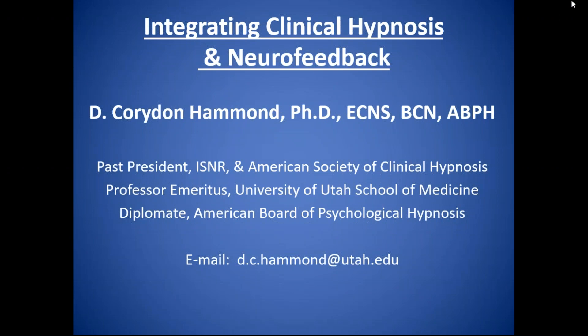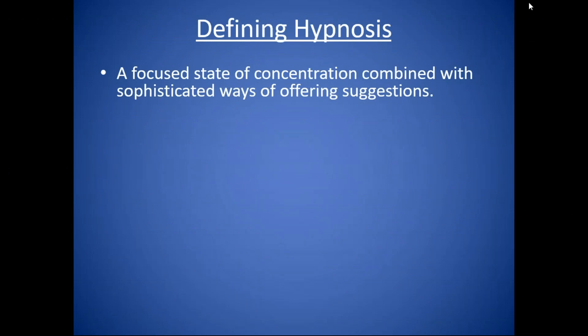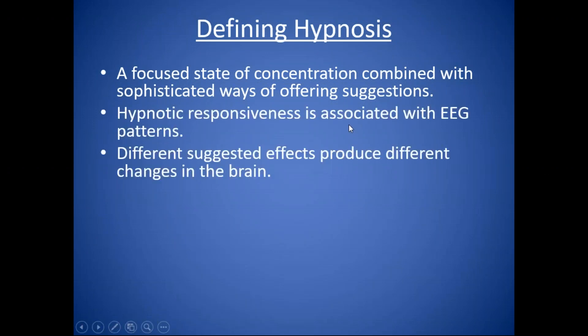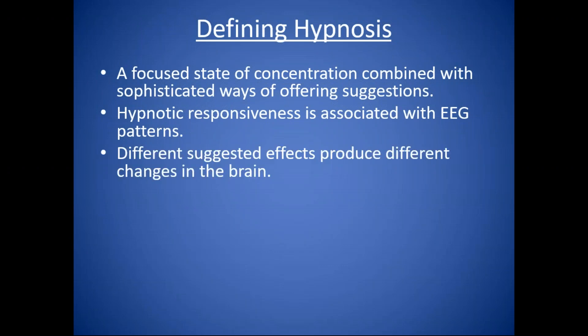I'm going to talk about general suggestion effects and placebo effects and how we can maximize some of that. Let's define hypnosis. A very simple way of talking about it is that it is a focused state of concentration, where we really concentrate the patient's attention and then offer suggestions. Hypnotic responsiveness is also associated with EEG patterns. Research has shown that people who are highly responsive to hypnosis have more high theta around 5.5 to 7.5 hertz and more 40 hertz activity. Different suggestions will produce different kinds of changes in the brain.